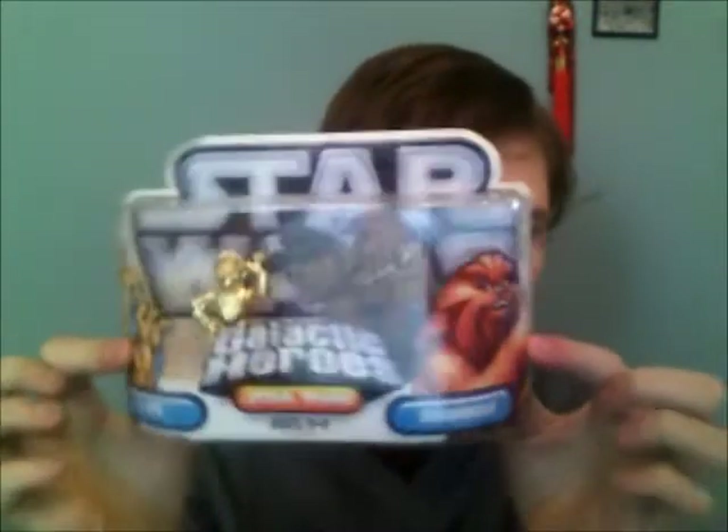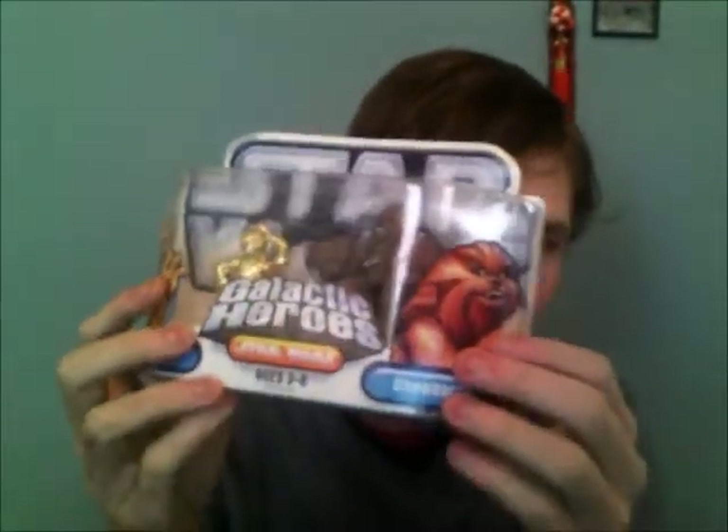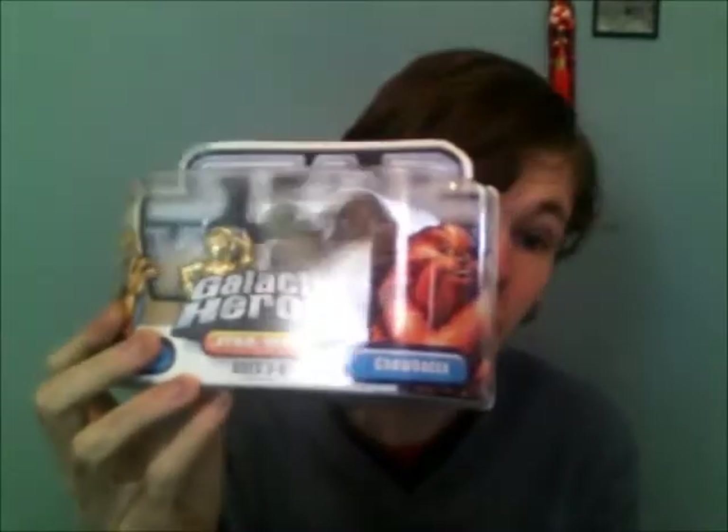The last carded item I have is Galactic Heroes C-3PO and Chewbacca, still sealed in the package. If you have Princess Leia or Padme Galactic Heroes, I will trade for these. Or any little Padme items, or the Padme figures I'm still looking for.